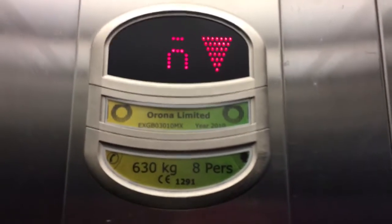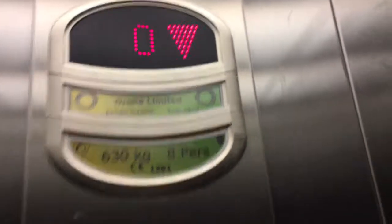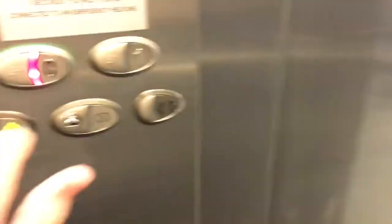Lift going down. It changes before it gets to the floor — that did sound good. Ground floor.